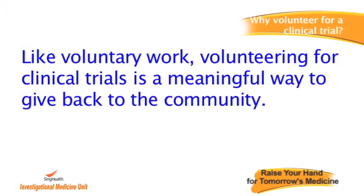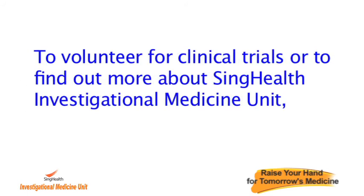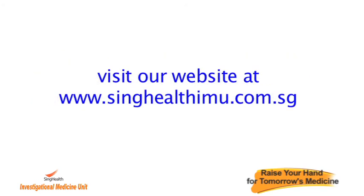Like volunteering work, volunteering for clinical trials is a meaningful way to give back to the community. To volunteer for clinical trials or to find out more about the SingHealth Investigational Medicine Unit, visit our website at www.singhealthimu.com.sg.